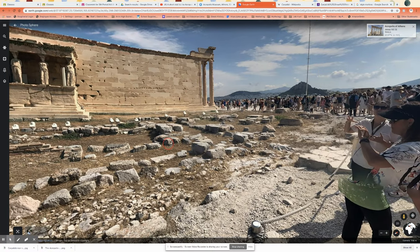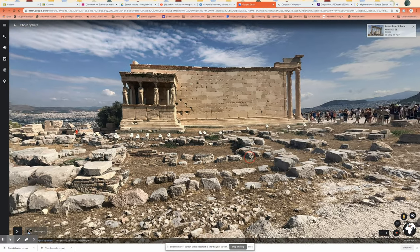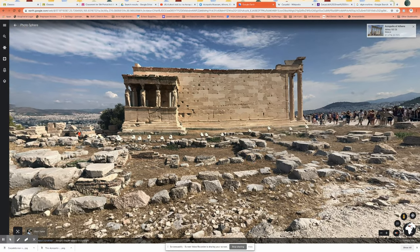So what we're looking at right now, along with these throngs of tourists, is the temple called the Erechtheion. That name goes back to a king — the first king of Greece — whose name was Erechthus. He was half snake, half man, and he was the king of Athens. I don't know, guys — that's what the story says.